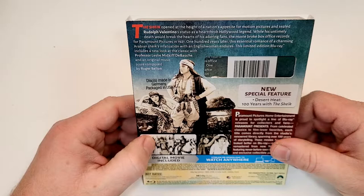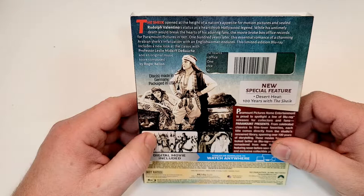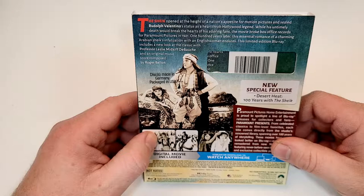The Sheik opened at the height of a nation's appetite for motion pictures and sealed Rudolph Valentino's status as a heartthrob and Hollywood legend. While his untimely death would break the hearts of his adoring fans, the movie broke box office records. The Arabian Sheik's infatuation with the Englishwoman endures. This limited edition Blu-ray includes a new look at the classic with Professor Leslie Midcriff-Debauche and an original music score composed by Roger Bellin.